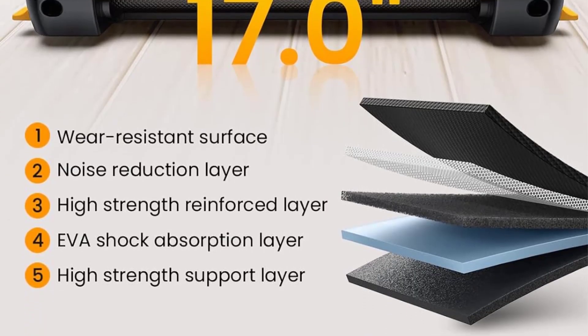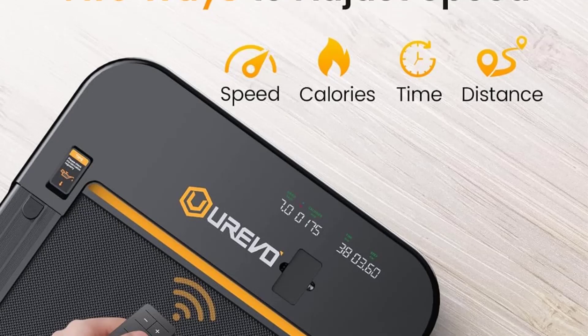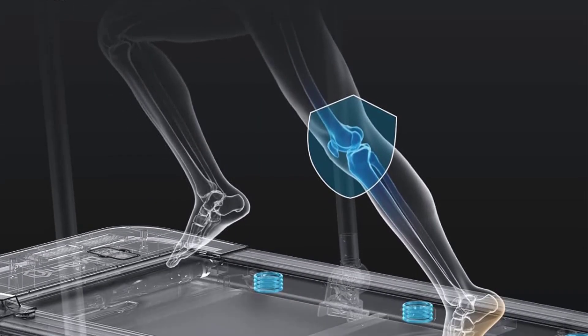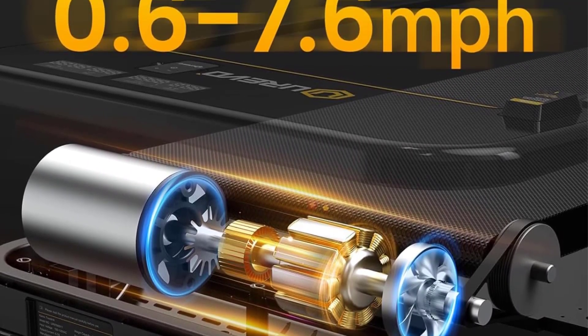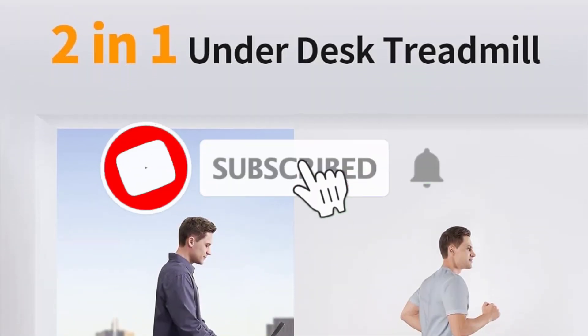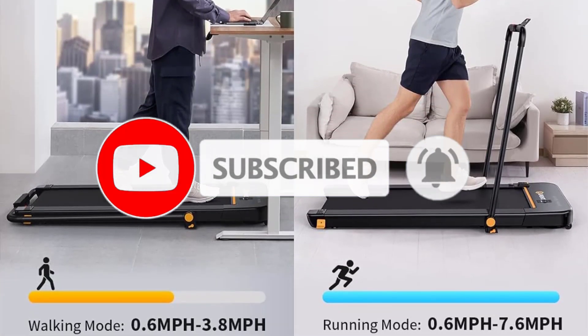We liked how simple it was to move, store, and start a workout. Long-term thoughts: this machine has been in service under many of our review team members' desks since we formally convened testing more than a year ago, and it continues to impress us. Its low profile and quiet motor are its standout features, and we recommend it just as much today as we did when we finished formal testing. This is the best under-desk treadmill we've tried.